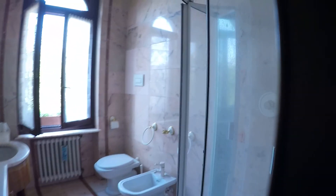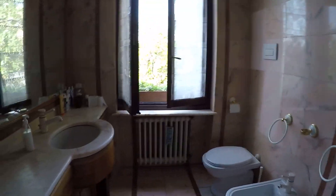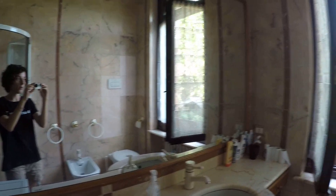We have other rooms, and this is the other bathroom. As you can see, we have the washing machine. We have a large shower, the sink, the toilet, the bidet, and a huge mirror.